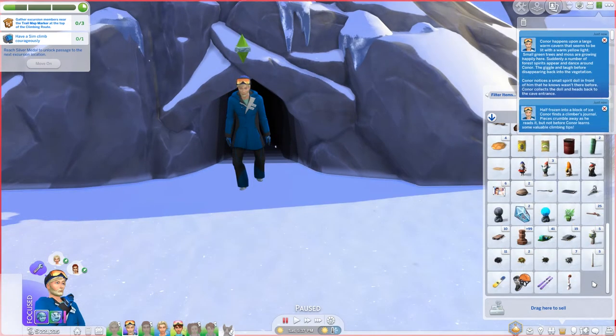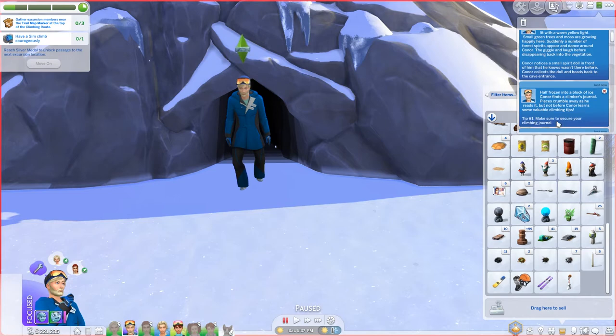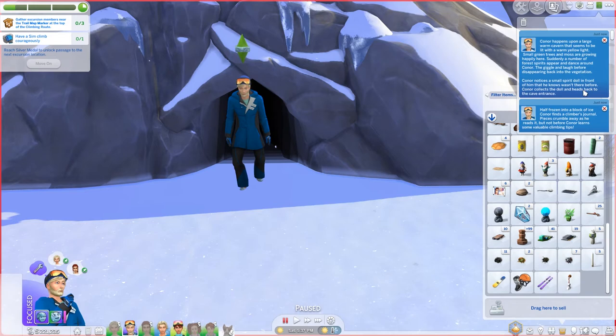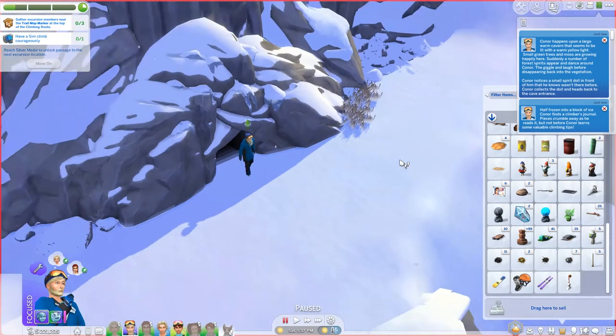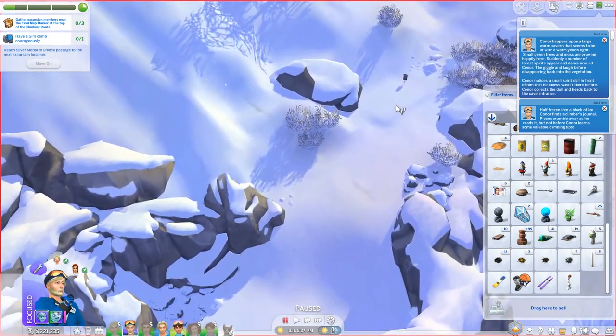I sent him in twice. The first time he found a climber's journal and got some tips from it — tip one was to make sure to secure your climbing journal. Then I sent him into the main cavern and he ended up getting this little doll which obviously looks like it can hang on the wall, worth 50 simoleons — not worth a lot but a nice little memento. I haven't been able to get into this cave before — it's always been iced over — so I thought it would be fun to send them in.